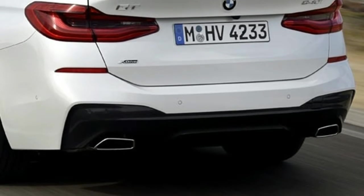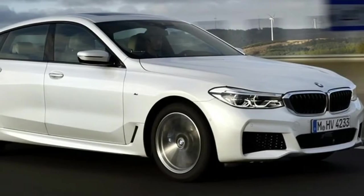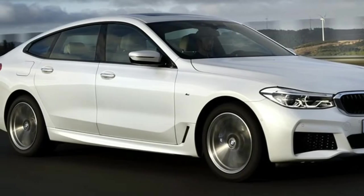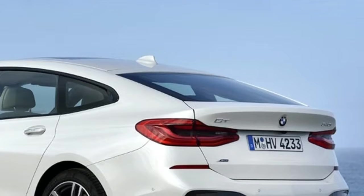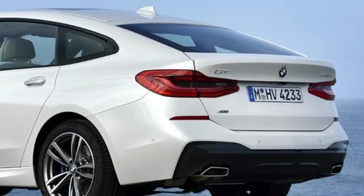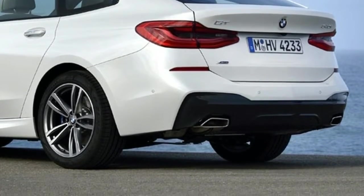The 6 GT uses an active air flap in the grille, and there are air curtains and L-shaped breathers ahead of the front doors. Once you cross 120 kph, an active rear spoiler pops up for added downforce. This is to counter the wing-like profile of the car and negate the lift generated by the rounded upper body and the flat, encapsulated underbody.